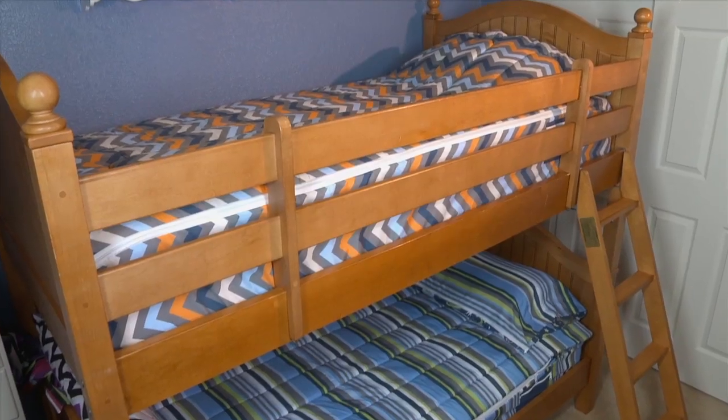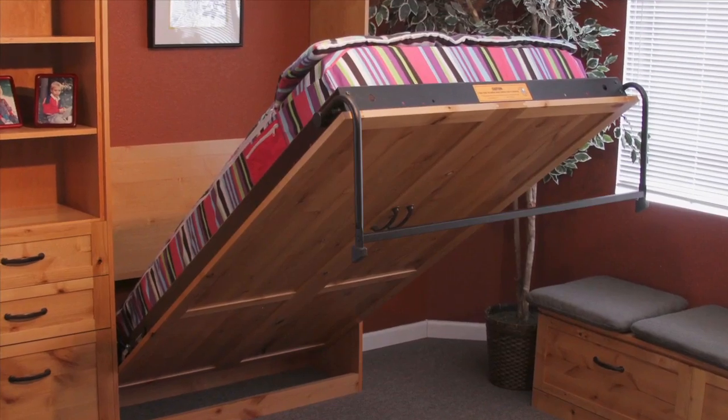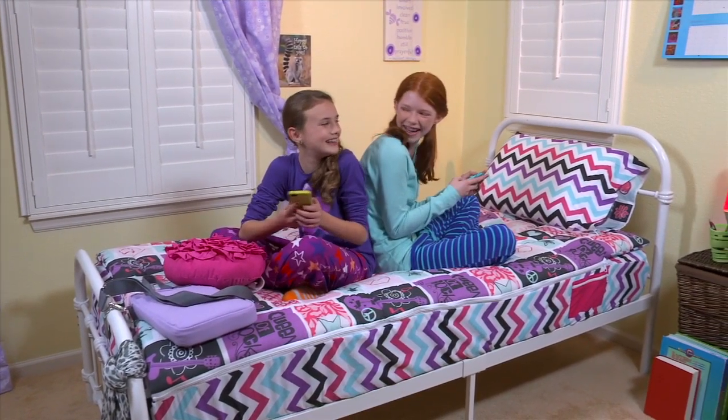Zip It is great for hard to make bunk beds, trundle beds, squishy air mattresses, murphy beds, and more! Finally, making their bed is no longer a chore!